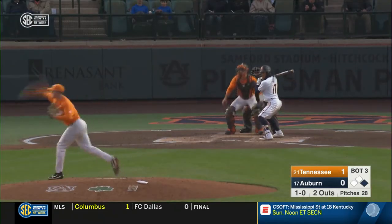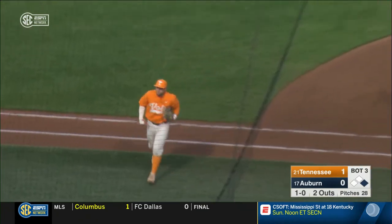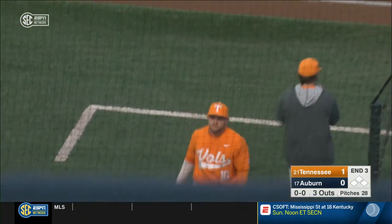Two out, he may take a chance. Yep, there he is. They had him leaning and got him! Lingenfelter with a nice move to first.